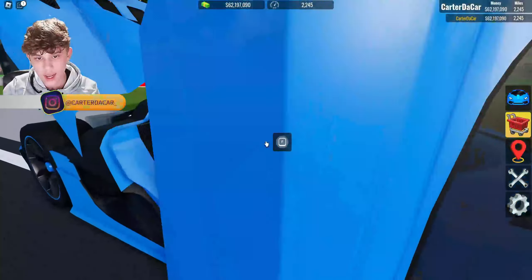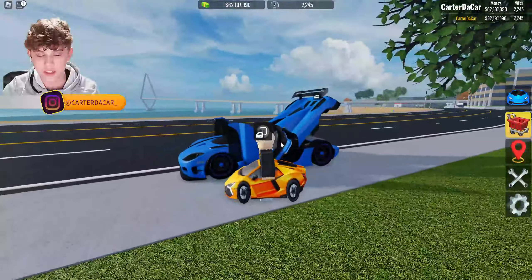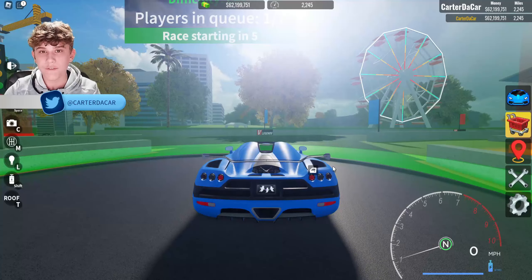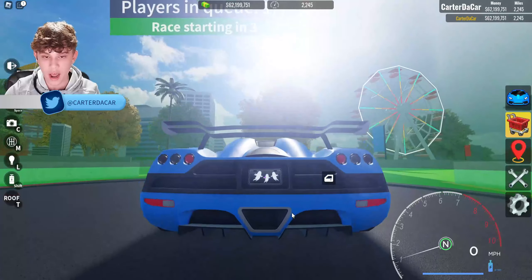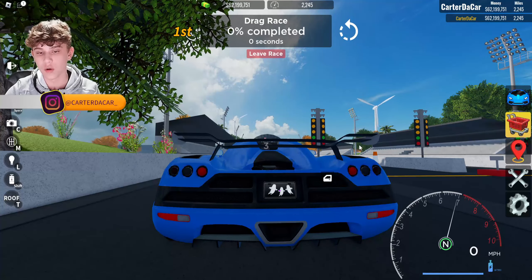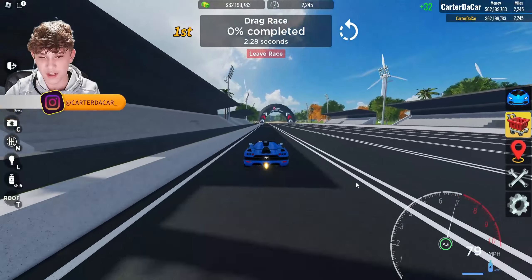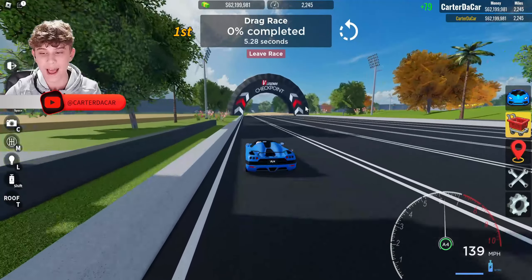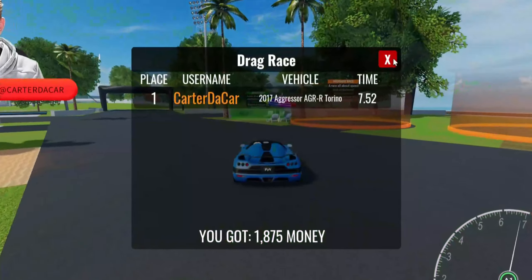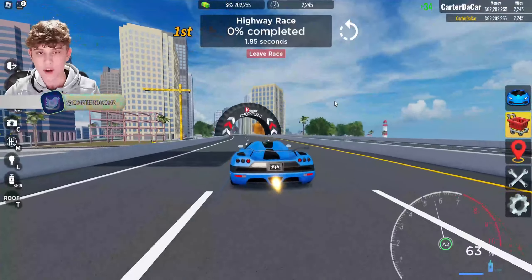I've gone ahead and maxed this car out and upgraded it — check it out, it is slammed to the floor. We got the doors open, the roof off, it looks so good. I've got a white interior with a blue exterior — I'm in love with this spec. Actually, let me try the blue interior too — look at that, the ultimate blue car right here. This thing is sick, I love it!